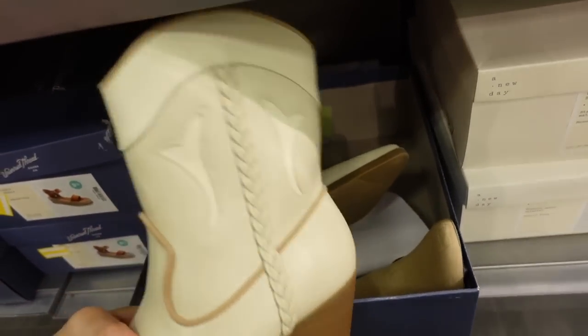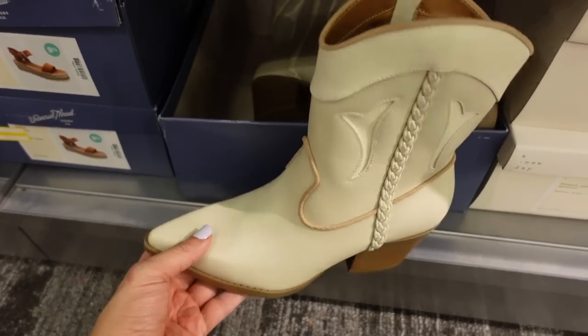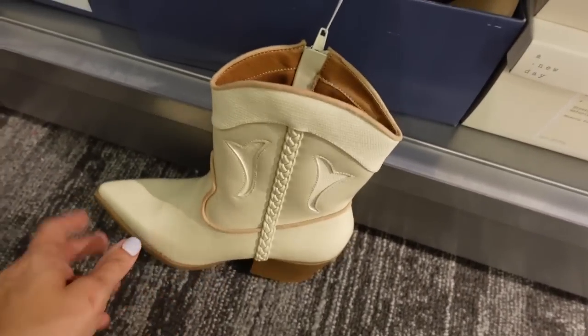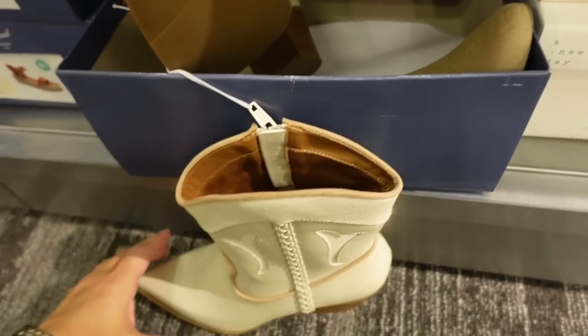There's a new western-style boot with braided detailing on the side, a chunkier heel, pointed toe, and zipper on the side. These are 30% off and going to be $39.99.